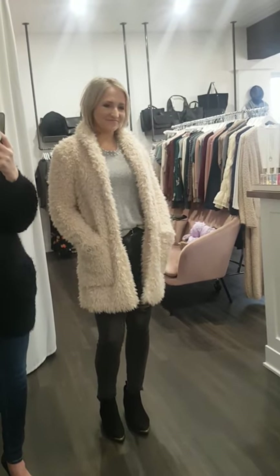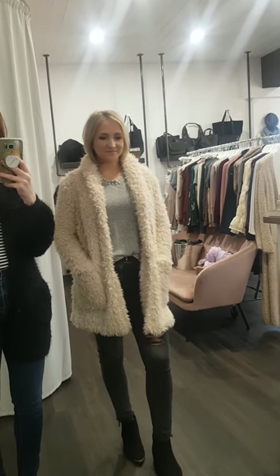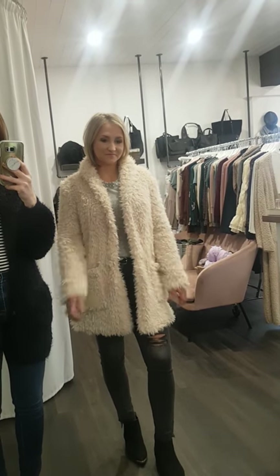And then this jacket — I love it, it's super fuzzy and it's called 'For Mix A Lot.' It's available in store and online as well, it goes for $182, and Paige is in the medium here.